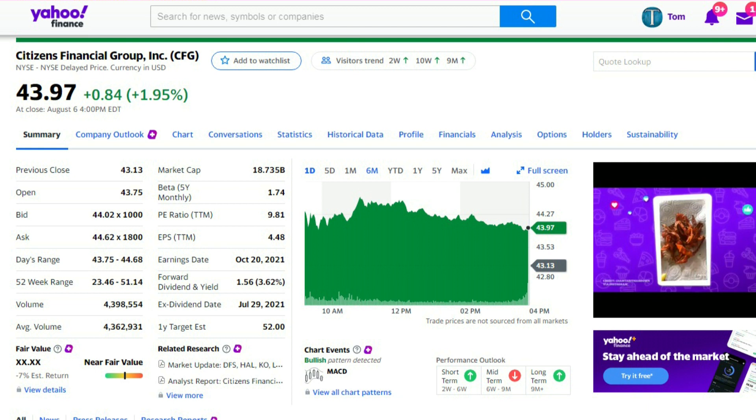It's priced the way it should be according to those who dug deep. The P/E ratio, the third item down the middle column, is 9.81 — that's very good, anything under 10 is excellent. The forward dividend yield, about two-thirds of the way down the middle column, is 3.62%, with $1.56 paid per share. They had EPS earnings of $4.48, so the dividend payment looks safe. The one-year target price at the bottom of the middle column is $52, giving you both a dividend and a potential growth play.